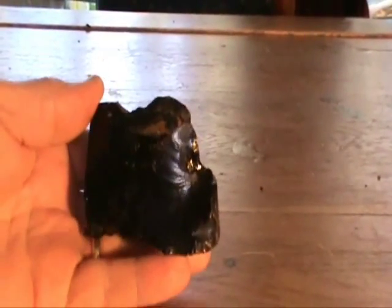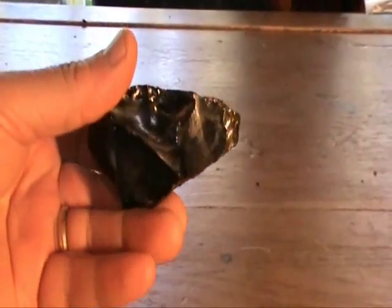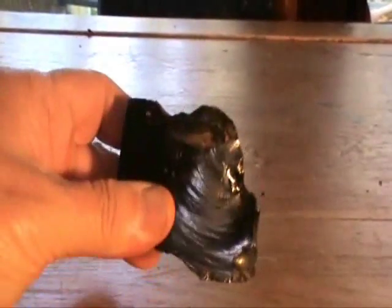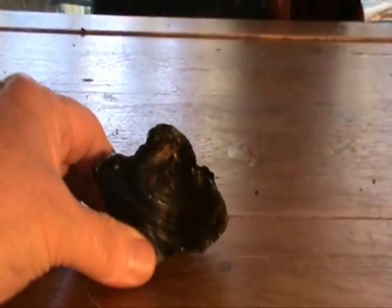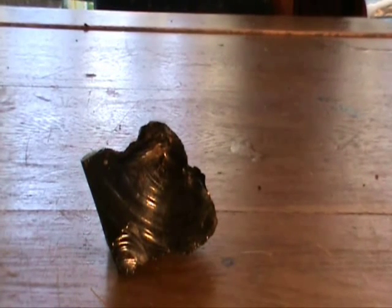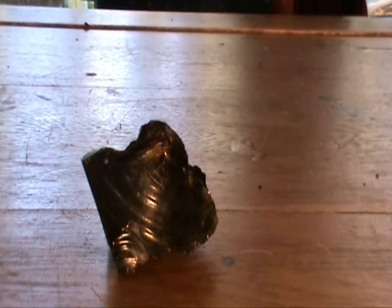Obsidian is in fact a naturally formed volcanic glass — that is, it's created by lava coming out of a volcano. But what makes it different from other volcanic lava is that instead of simply rolling down the side of the mountain, if the lava plops into water immediately,